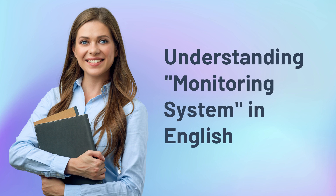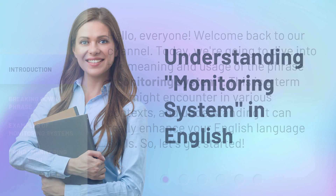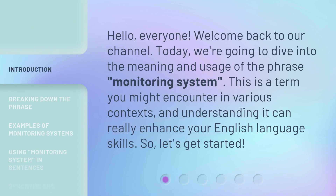Understanding Monitoring System in English. Hello, everyone. Welcome back to our channel. Today, we're going to dive into the meaning and usage of the phrase, monitoring system. This is a term you might encounter in various contexts, and understanding it can really enhance your English language skills. So, let's get started.